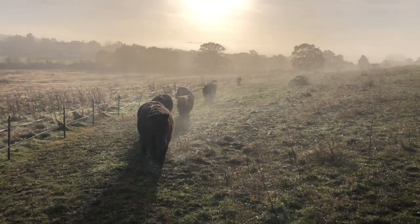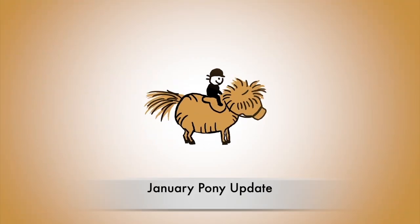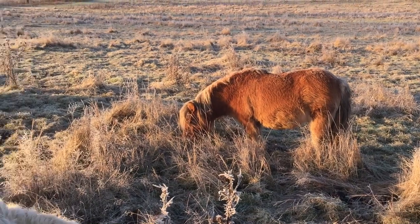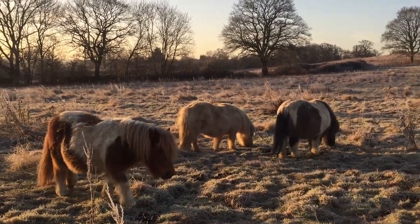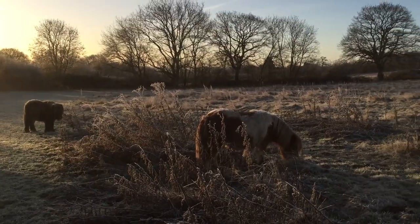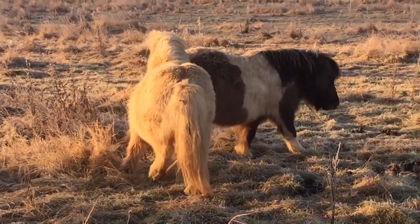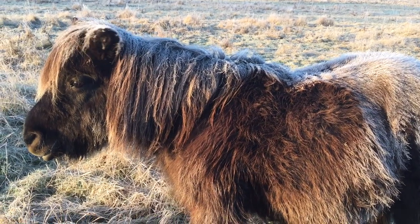It's time for a January pony update. It's a lovely frosty morning at the pony club and the ponies are keeping extra snug in their thick winter coats. When the grass is really frosty, the Shetlands won't eat it as much because they know it will give them a sore tummy. So the Shetlands have to wait until the grass thaws out.